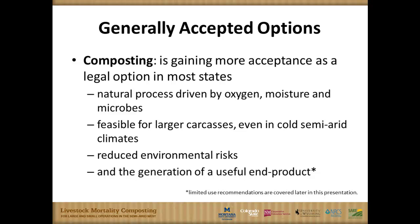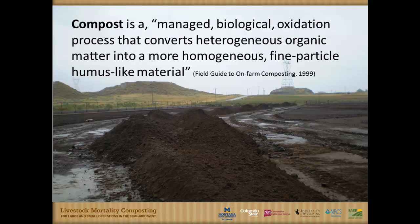One of the big benefits of composting is that you're not wasting the nutrients that are in the animal — many nutrients are captured and recycled into a usable end product. The definition from the Field Guide to On-Farm Composting describes composting as 'a managed biological oxidation process that converts heterogeneous organic matter into a more homogeneous fine-particle, humus-like material.'